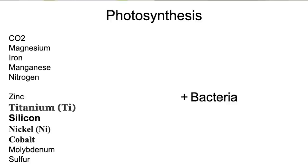Let's wrap this up and understand why this is significant. For photosynthesis to do its job, you need CO2, water, magnesium, iron, manganese, nitrogen, zinc, titanium, silicon, nickel, cobalt, molybdenum, sulfur, and bacteria. If you have all that, your photosynthesis is going to do its job to the best of its ability. If you're missing one of these things, you're not going to see the full potential of the plants. And how you measure that is in the terpene profiles at the end of your grow.